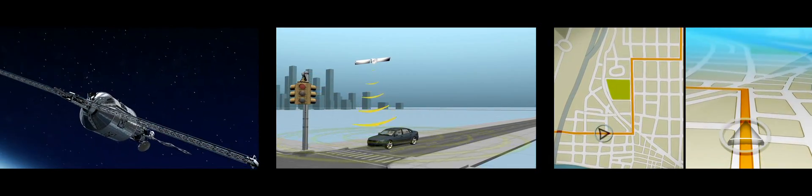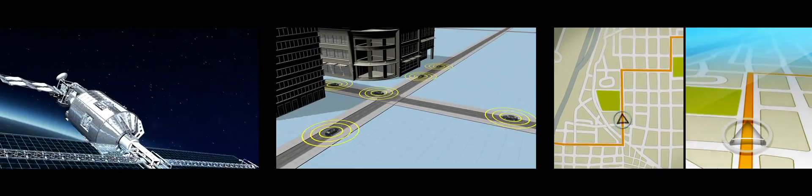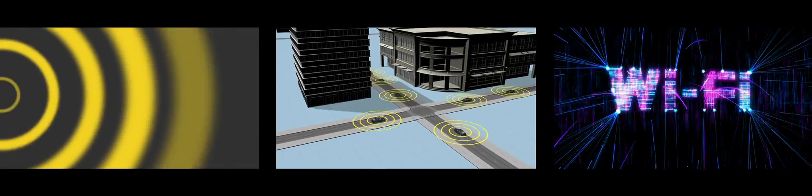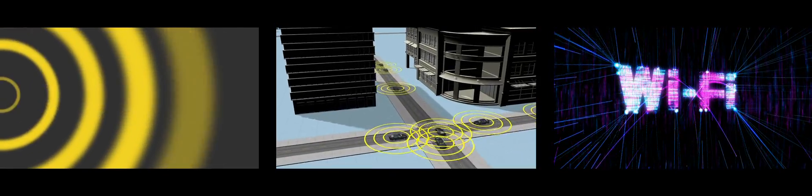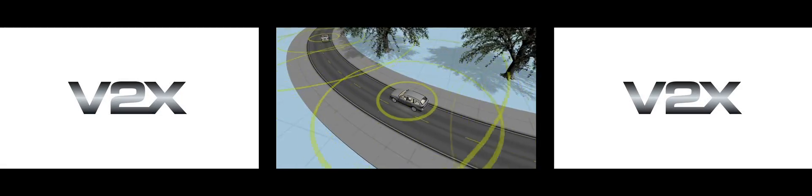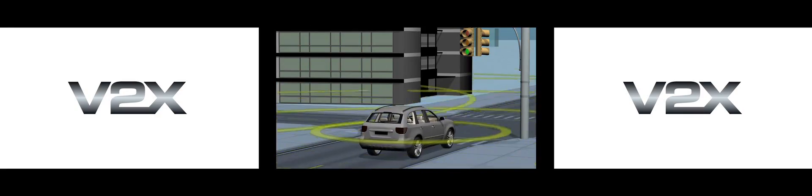So how does V2X technology make all of this happen? Equipped vehicles use a GPS positioning device that obtains the vehicle location. That information is then broadcast through a modified Wi-Fi signal with a 900-foot range. Other V2X equipped cars broadcast their own signals, allowing data to be exchanged between them. It all works together to create a system that will revolutionize roadway safety in the future.